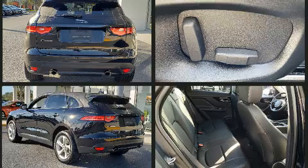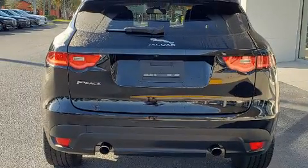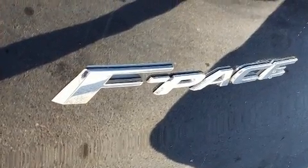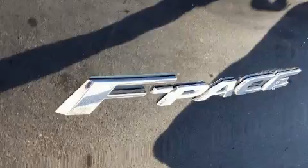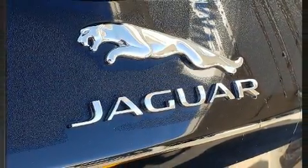Jaguar also prioritized safety and security by including a security system, an emergency communication system, and four-wheel disc brakes with ABS. Sophisticated all-wheel drive assures superb handling in any weather condition.